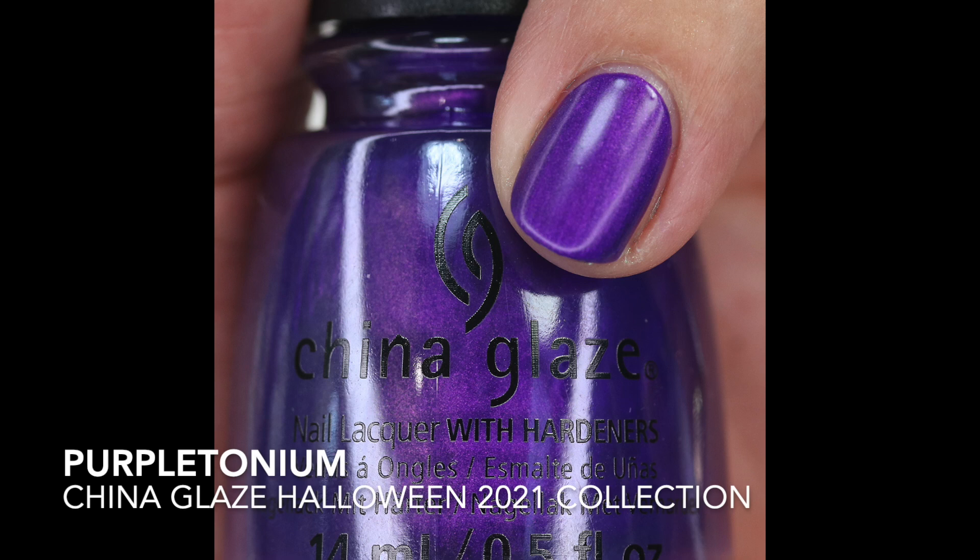Then we have Purple Tonium — it's a beautiful purple shimmer that dries down matte. I really like China Glaze's matte polishes quite a bit. It's definitely a Halloween shade; I don't know any other time I would wear a really bright purple like this. You can leave it matte or add a top coat — anytime you add a top coat it brings out those shimmers and makes it look really beautiful with a little bit of dimension.